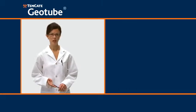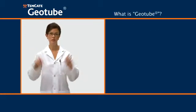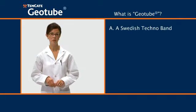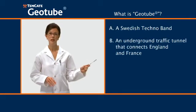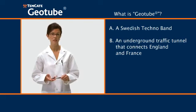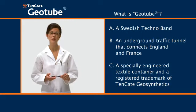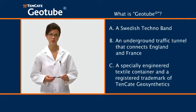Welcome to Tenkata Geotube 101. First question: what is a Geotube? A, a Swedish technoband. B, an underground traffic tunnel that connects England and France. C, a specially engineered textile container and a registered trademark of Tenkata Geosynthetics.